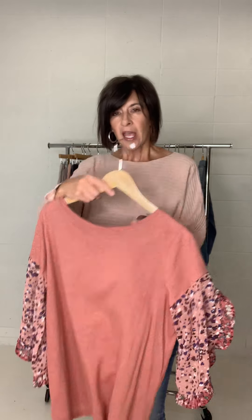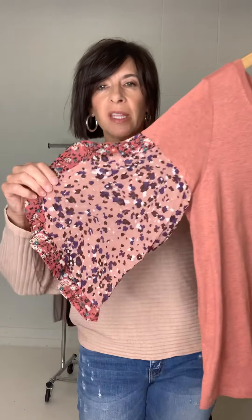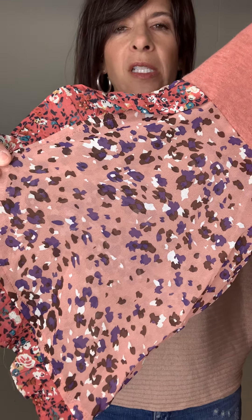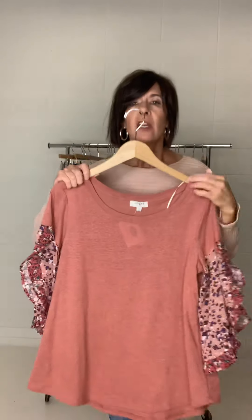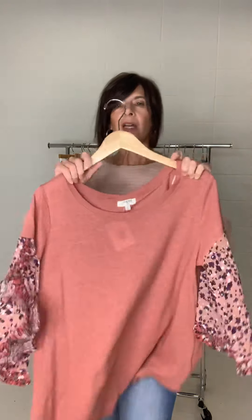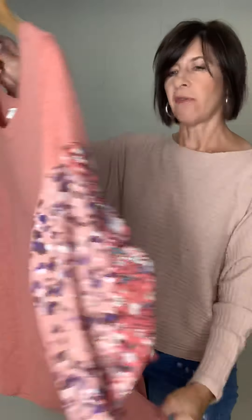This one is so fun — this is the Effie Animal and Floral Print Tee. What's fun about this is you have that knit in the body for sizing versatility, but then look at this cute print on the sleeve — it's a woven on the sleeves. It gives something super comfy with a little bit of style. It can be worn with jeans with a cute little front tuck.